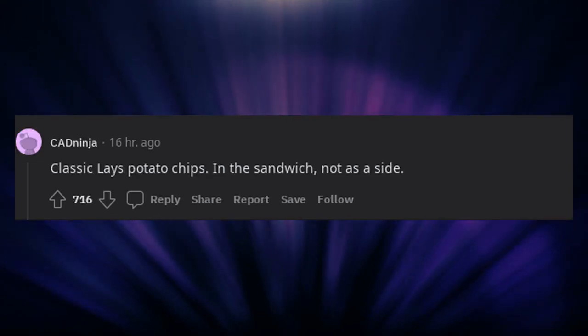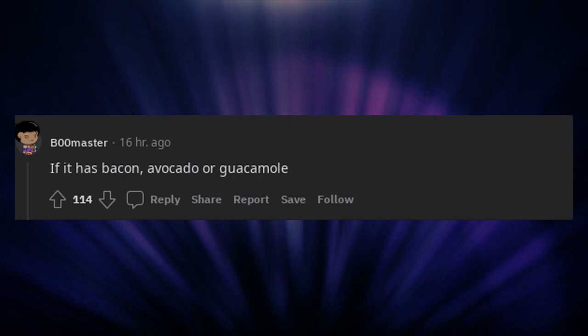Classic Lay's potato chips — in the sandwich, not as a side. Cheese. It's always cheese. Adding hot sauce. If it has bacon, avocado or guacamole.